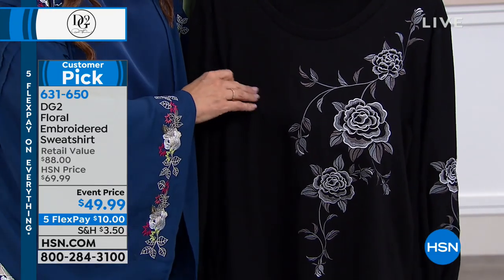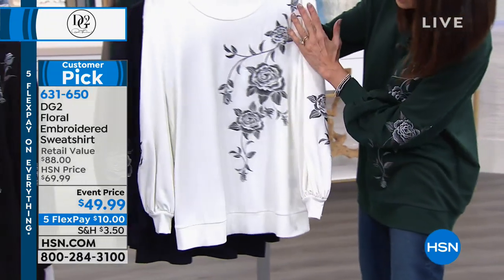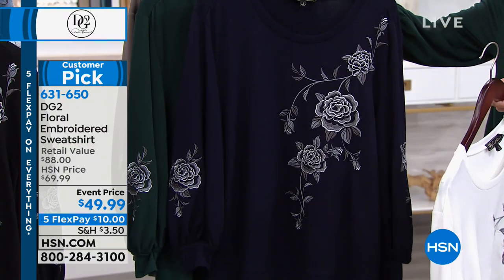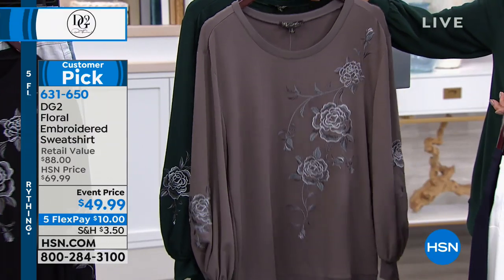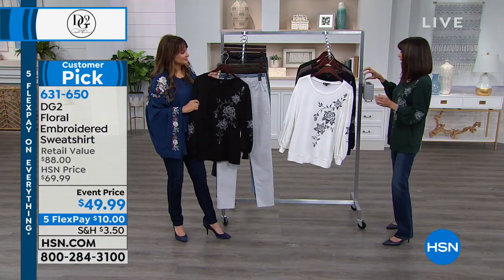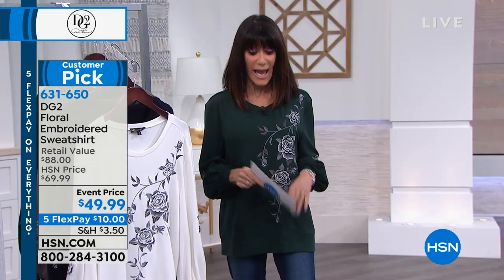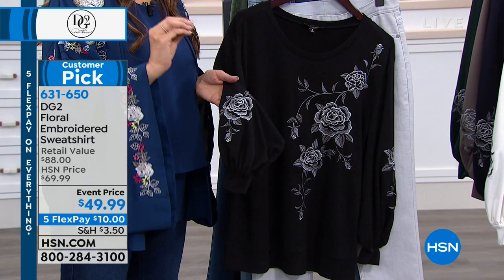Here it is in the black — so sophisticated and elegant. I almost wore the ivory, which is so magnificent; you can see all the embroidery done in grays and whites. We also have it in navy blue, forest, and charcoal. Five flex pay of only $10 a payment. It's 27 inches in a medium, 30 inches in a 3X. It's a big customer pick at 4.6 stars on hsn.com — and that was at the regular price, $20 more. Every single review is five or four stars.